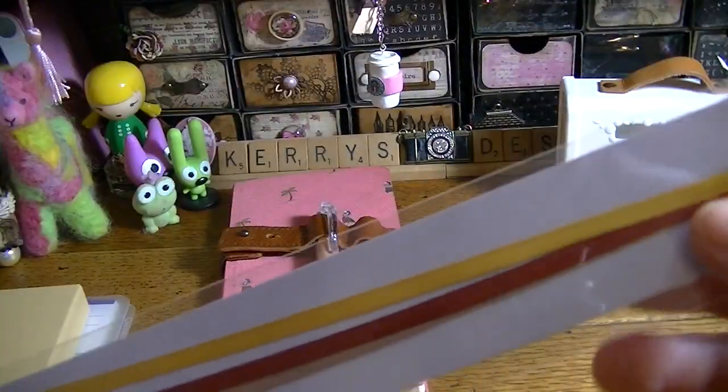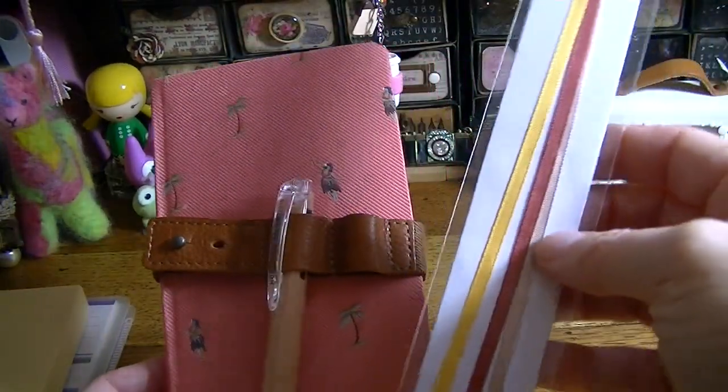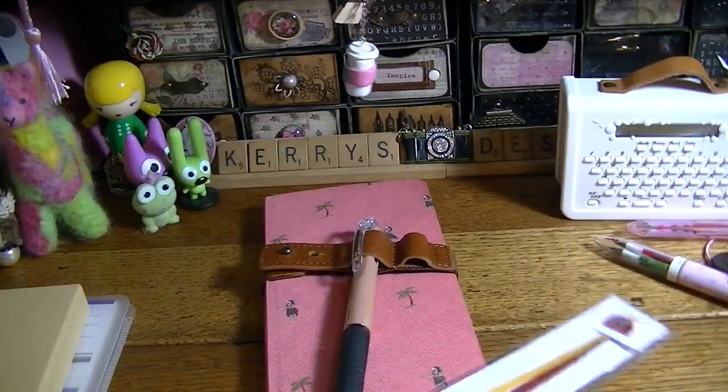I also got another one of the rivet bookmarks, possibly to use with this one, because it works with the A6 and it says it also works with the weeks. It has a little bit of an overhang, but I like the colors — they went really well with the planner.